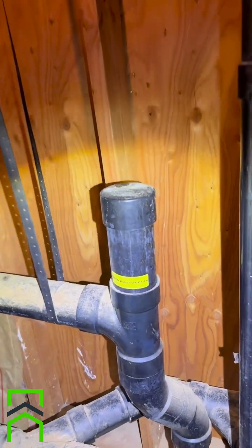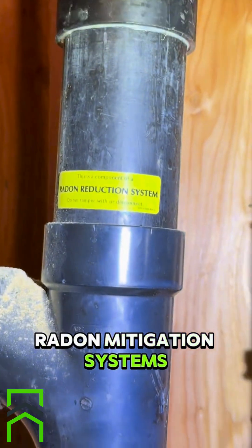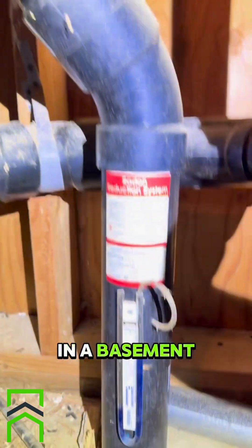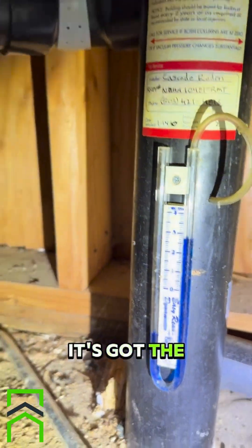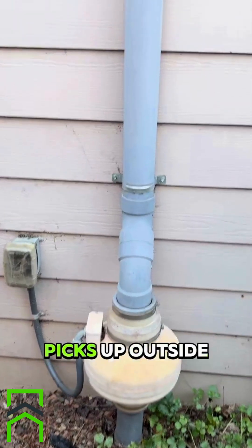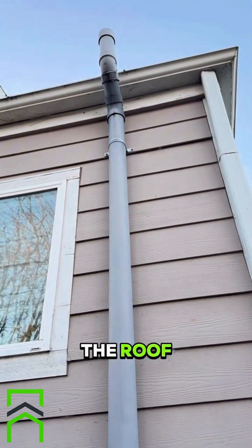Inspector Patrick here. I wanted to show everyone a couple of radon mitigation systems that I found this last week. This one was located in a basement — you can see it going down into and underneath the slab. It has the certification label on the pipe, turns and exits out the foundation wall, picks up outside with the fan, and the pipe extends up above the roof.